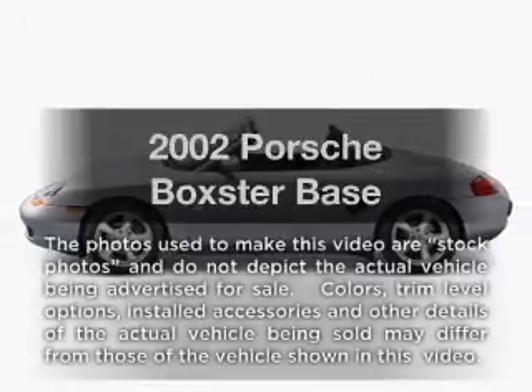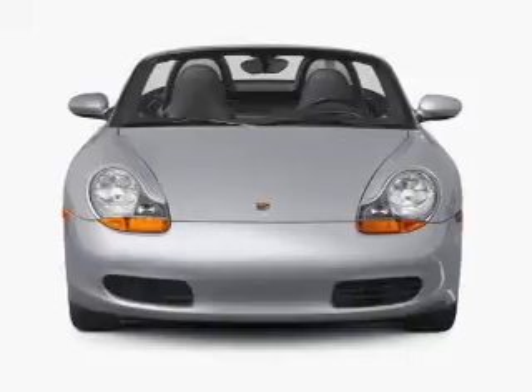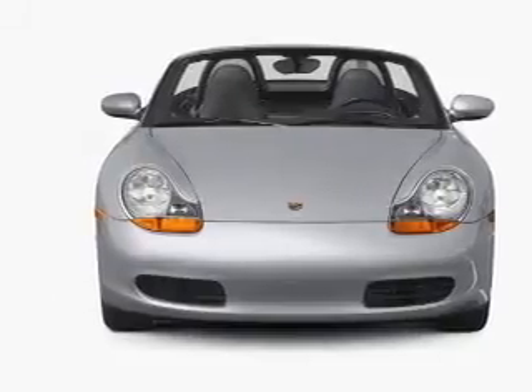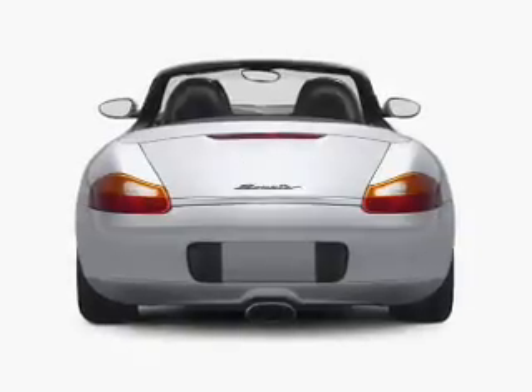Get noticed in this 2002 Porsche Boxster — this is the set of wheels you've been looking for. With a solid 6-cylinder engine, the powertrain includes rear-wheel drive driven by an automatic transmission.